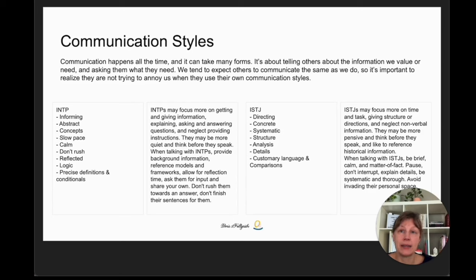INTP types have a behind-the-scenes interaction style, which means they may focus more on getting and giving information, explaining, asking and answering questions, and neglect providing instructions. They may be more quiet and think before they speak. When talking with people with INTP preferences: provide background information, reference models and frameworks, allow for reflection time, ask them for input and share your own. Don't rush them towards an answer, and don't finish their sentences — a lot of thinking is going on behind the scenes.